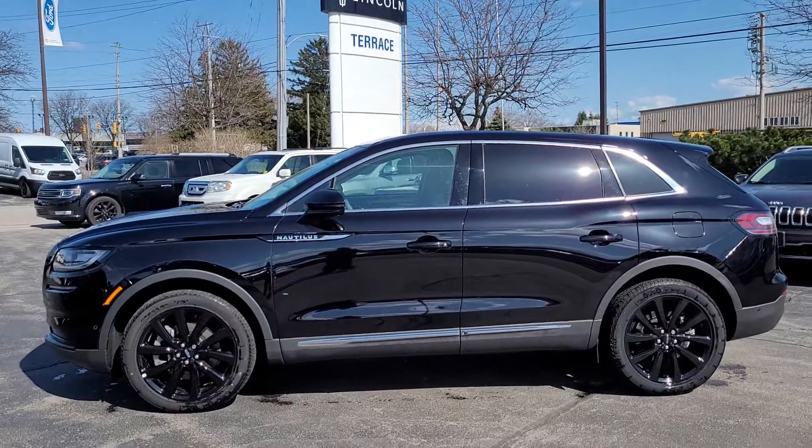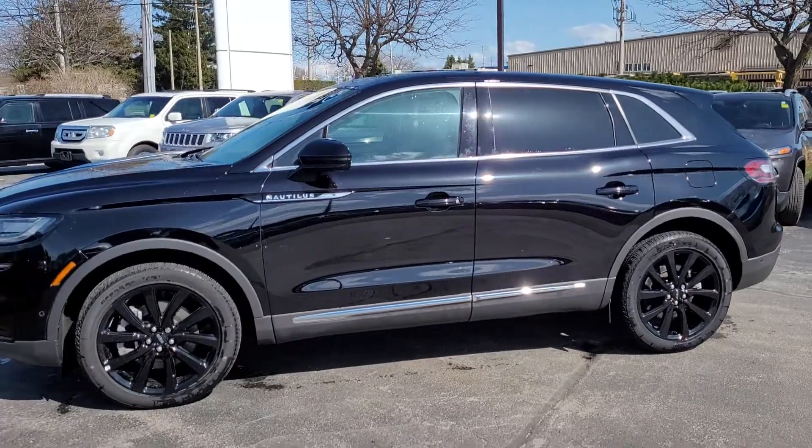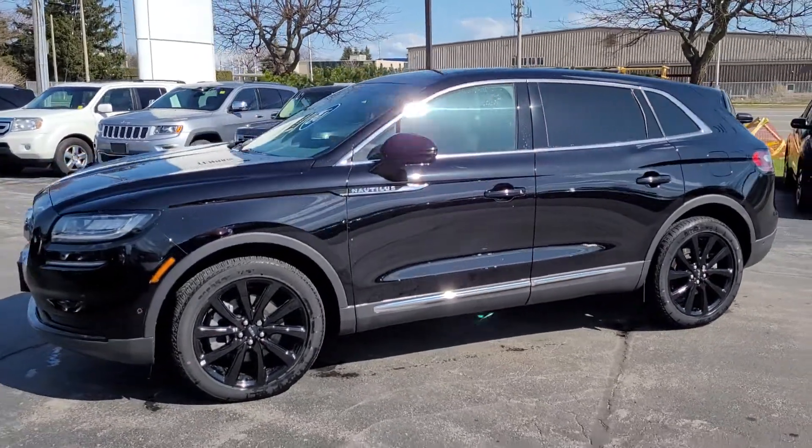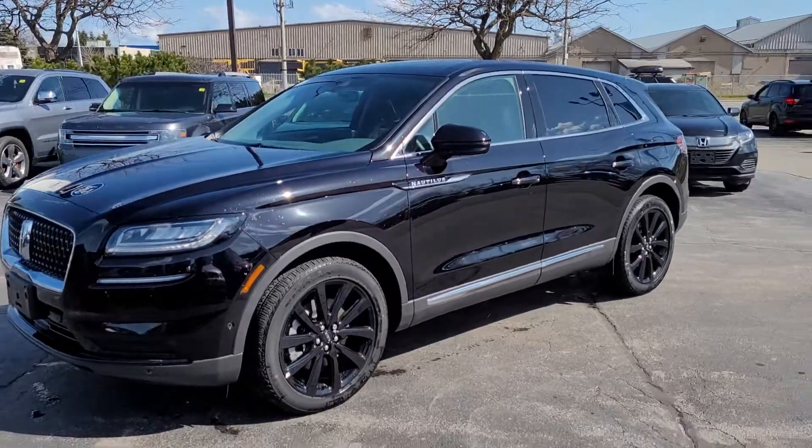Brian here at Terrace Lincoln with a beautiful grounded demo just over 10,000 kilometers that is ready to sell.